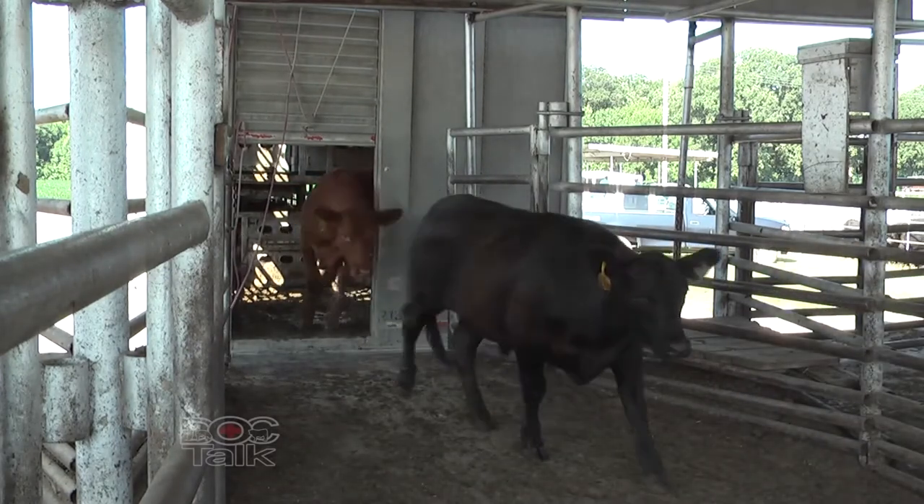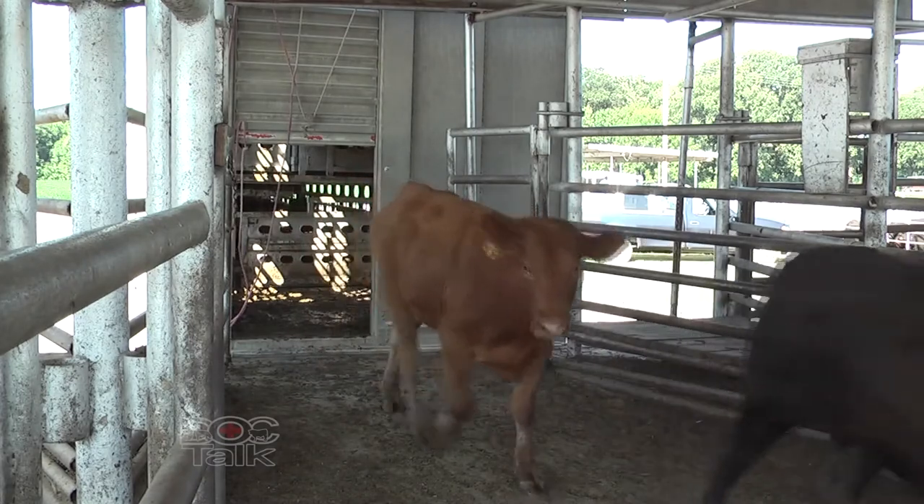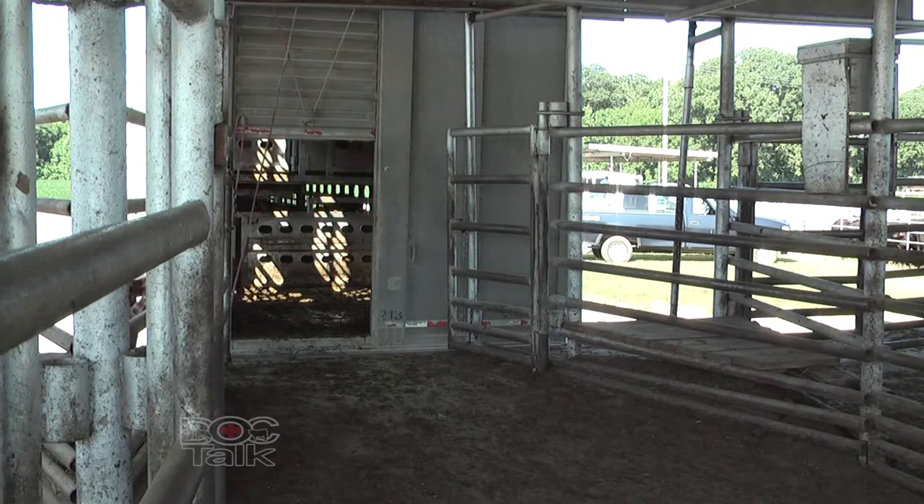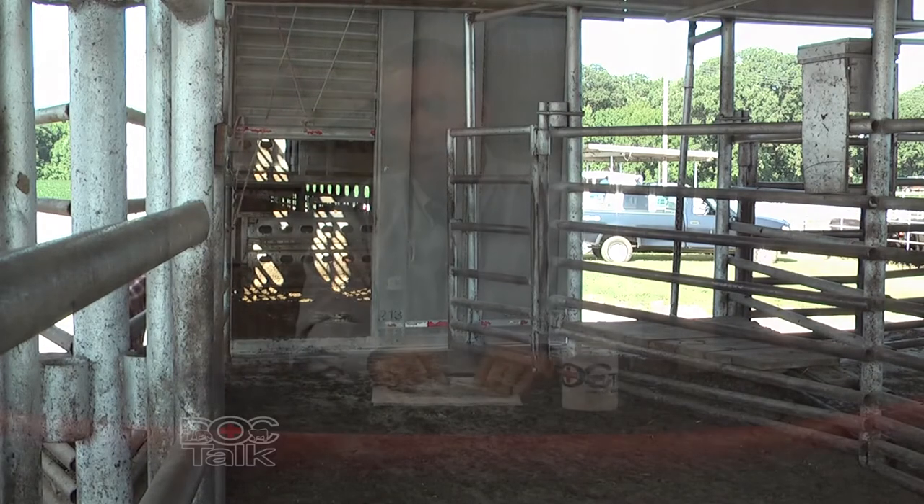The next area is the landing area — where the cattle first come out. Making sure that we have that area cleaned out, we don't have manure buildup, and that the manure is moved so it's not slick. I'll then look at whether we're using a bud box facility or a Temple Grandin-type tub facility. Both facilities work fine; we just need to make sure they have working gates and are properly set up.